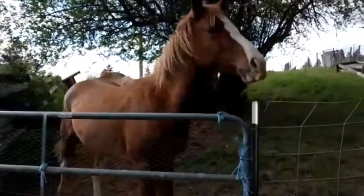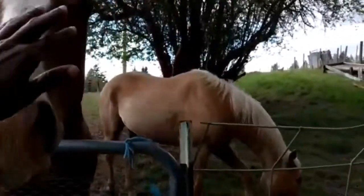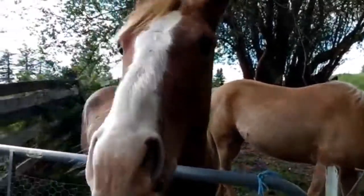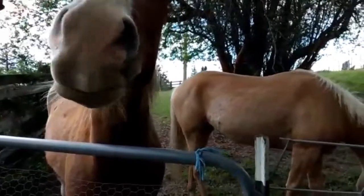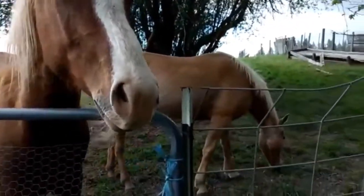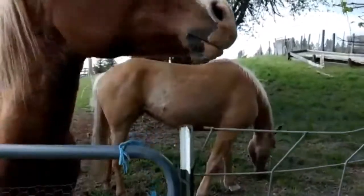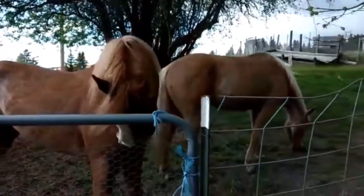I told you all that I want to introduce you to some special babies. I can't remember their names — these aren't our horses, but these are our neighbor's horses. I know you all think they are beautiful, just like I do.